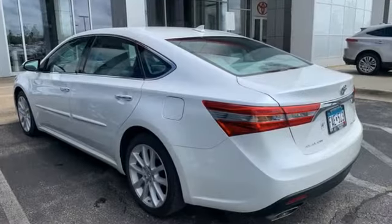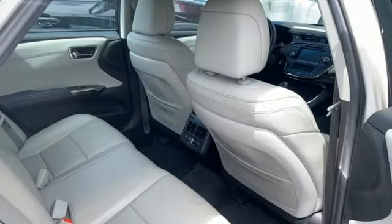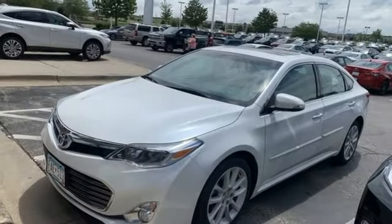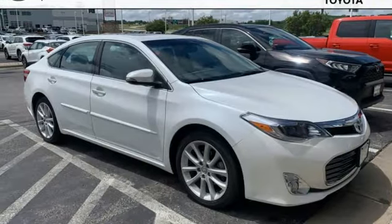Integrated Navigation System, Memory Exterior Door Mirror Settings, Heated and Ventilated Leather Bucket Seats, Auto-Dimming Rear View Mirror, Doors and Push Button Start Proximity Key, Dual Zone Climate Control.